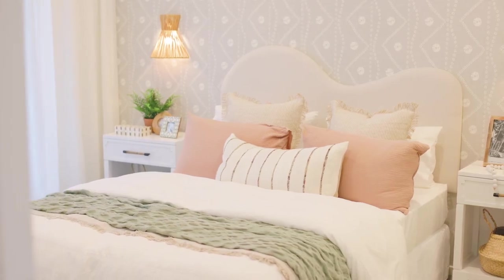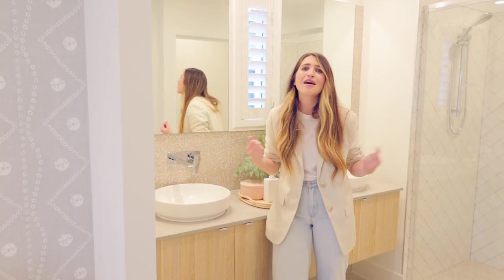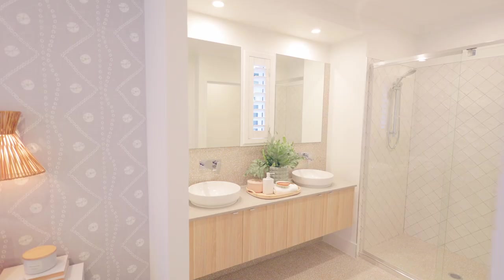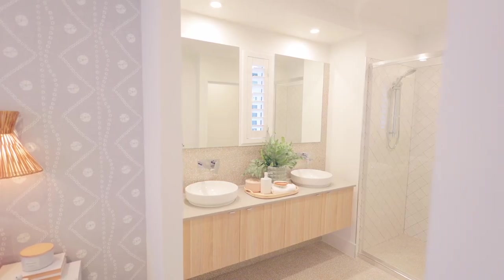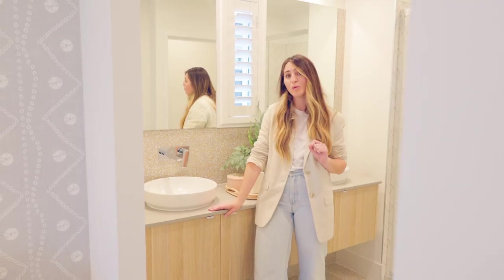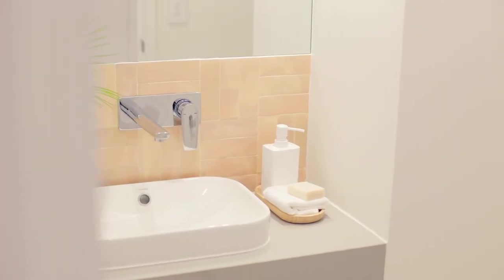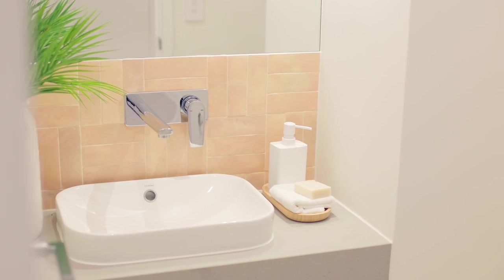This ensuite is a great example of what's included in the designer offer. Imagine your own home with stylish wall-hung vanities, a choice of Caesarstone benchtops, above-counter basins, and wall-mounted tapware — I mean, what more could you want? On top of that, there are four types of basins to choose from, including a square one or a round one.